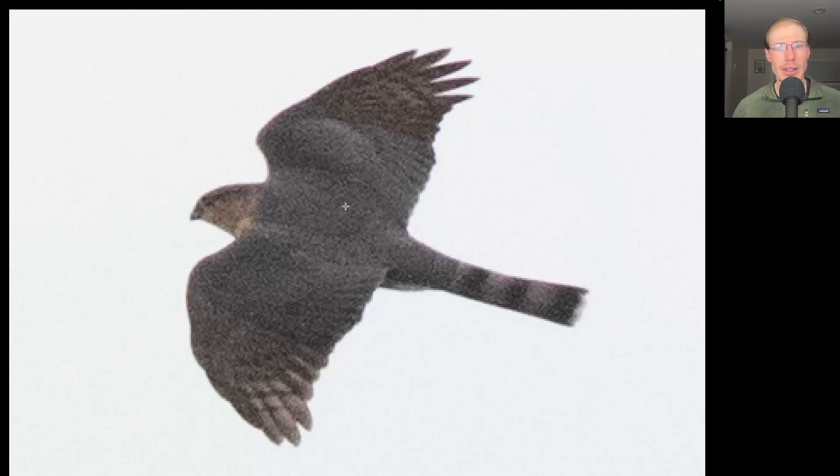Here we have another hawk that has a really long tail, but we see that this one is much more squared off as opposed to rounded, and we see a small head. This is an adult Sharp-shinned Hawk.